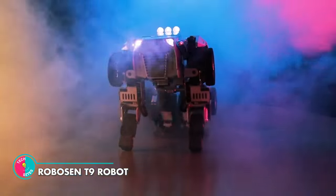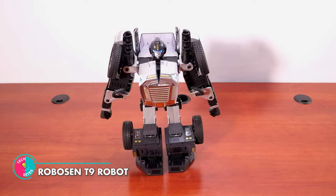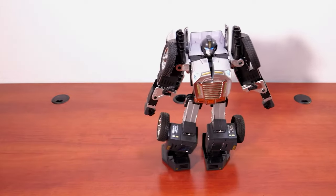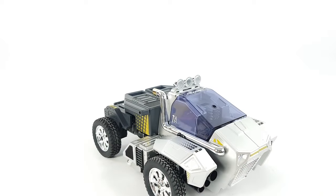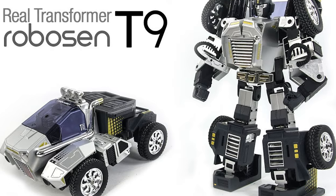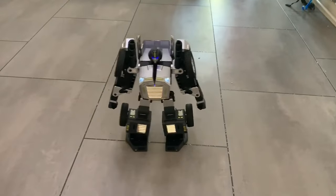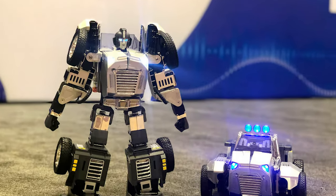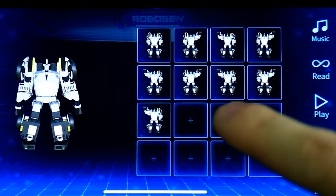Hey there, fellow robot enthusiasts. Have you ever wished you could own a walking, dancing, arm-cannon-firing, push-up-performing, racing RC car robot that also doubles as a coding teacher? Well, the Robocent T9 is your dream come true. With a 2,000mAh battery, lightning-fast startup, and endless entertainment possibilities, this robot is your new best friend. So sharpen up your coding skills and get ready for some epic robot adventures.